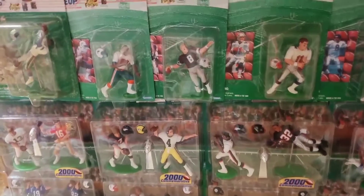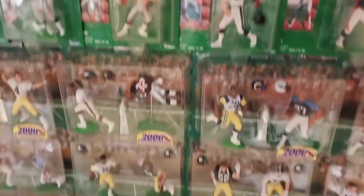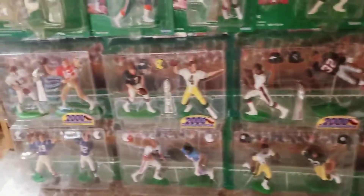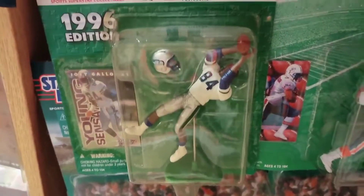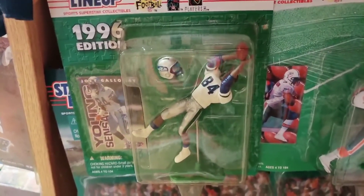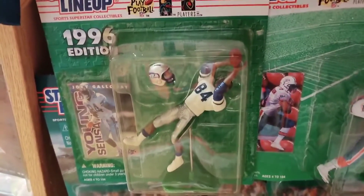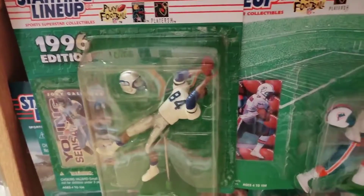This display sits directly across from it — more Starting Lineup football figures, the early ones from 1996 through 1997, and then down below are some Classic Doubles NFL two-packs. It starts on the end with this 1996 edition Joey Galloway Starting Lineup football figure. It's the earliest football Starting Lineup I have in my collection. I didn't start collecting these till '98, so I went back and got this one off eBay because it's Joey Galloway — I'm a big fan of his.